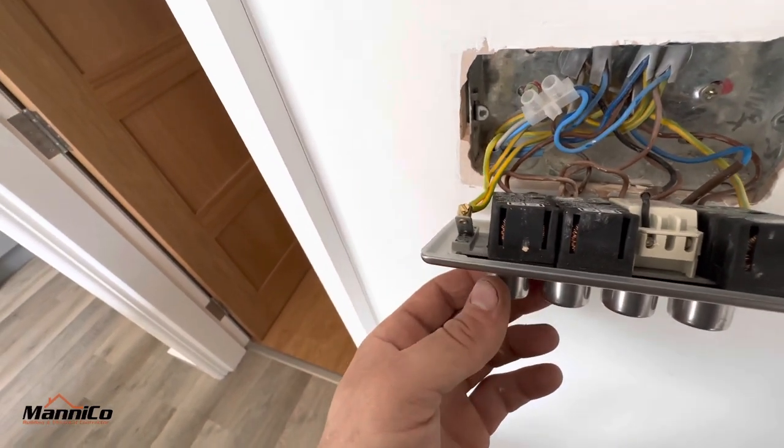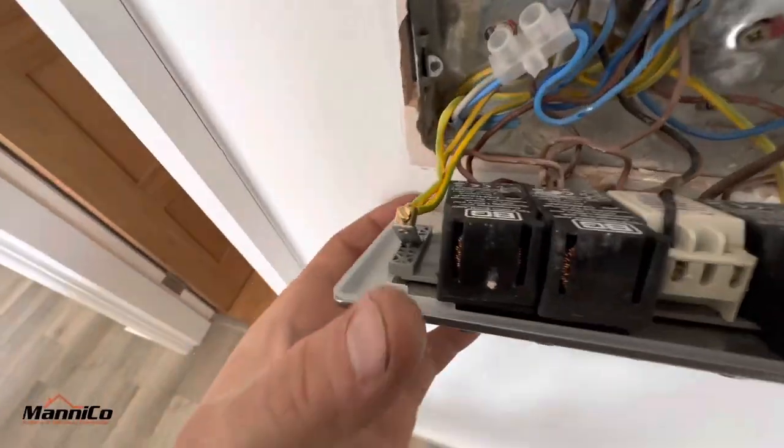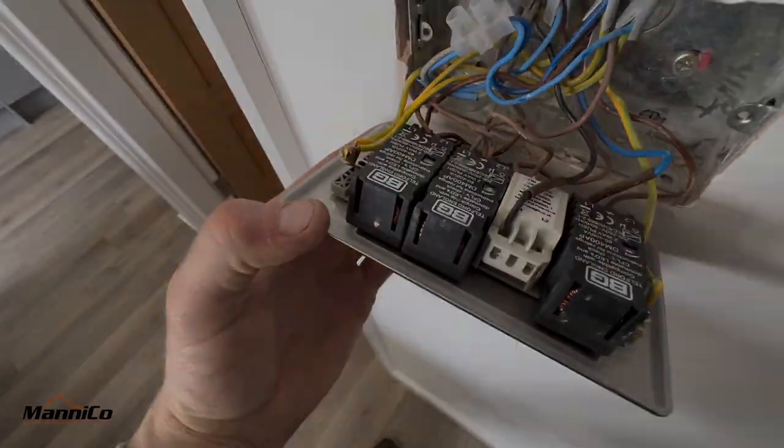For it not to trip straight away it's quite unlikely, but we'll do that anyway. So I've just linked out the L1 and the common and it's not tripping - so that is good news to an extent. That means it's not the dimmer module, which means we won't have to replace that. Obviously it does mean the fault is somewhere else, so I'm going to start pulling these spotlights down one at a time.